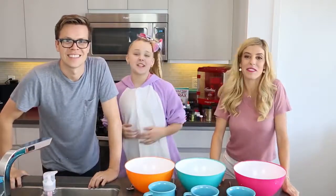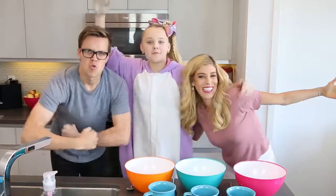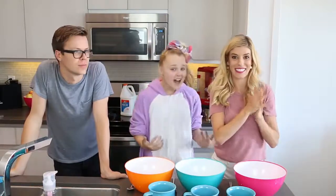Hey everyone, it's Janet and welcome back to my YouTube channel. Today I am so excited because I have two of my favorite people in the whole wide world: Mad Slice and Rebecca Zamola. Something that's really popular and something that we all love to do is make slime.